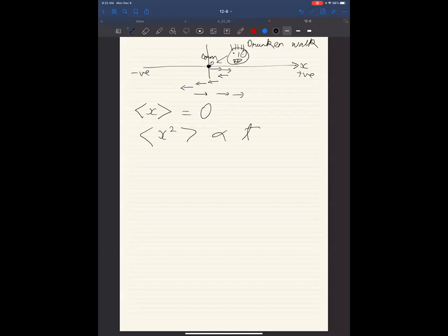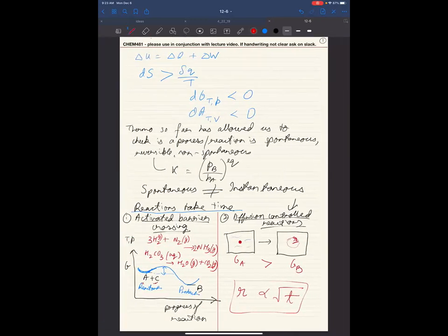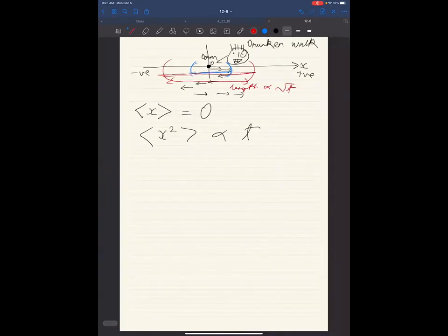On average you'll remain at zero, but as time progresses, the region you've covered spreads. Imagine you're drunk and dropping cookies from your backpack — for small time the cookies are in a small region around zero, but as time increases the cookies spread further out. This spread increases as the square root of time. This applies to drunk people walking randomly, to ink diffusing, and to diffusion in general. The person who really quantified this was Einstein, in the early 20th century — this is formalized in the Einstein-Stokes law.